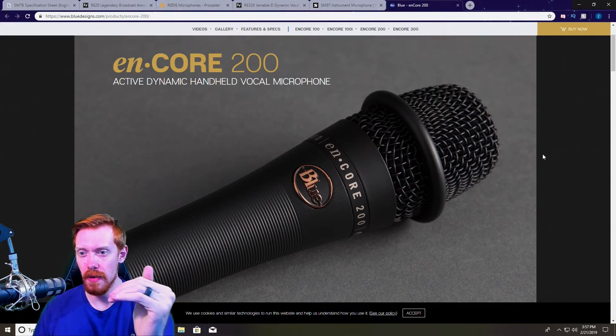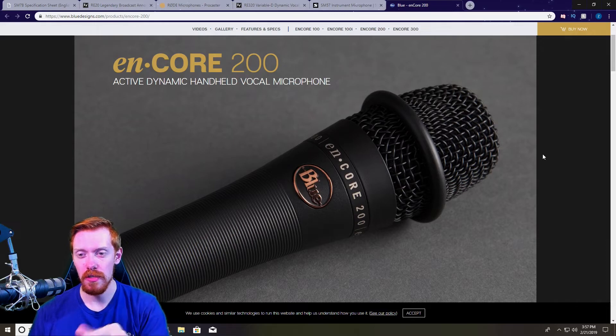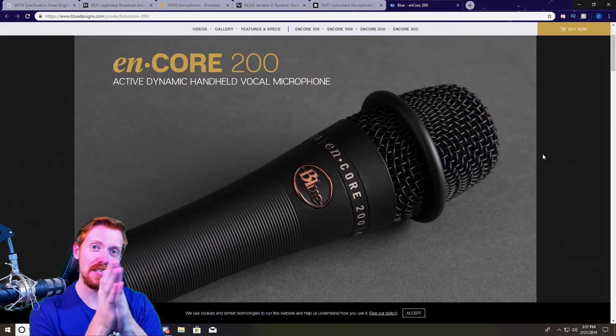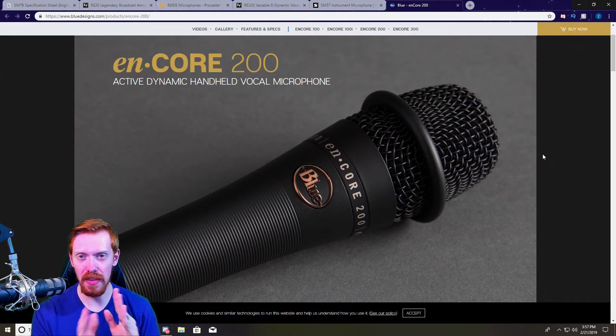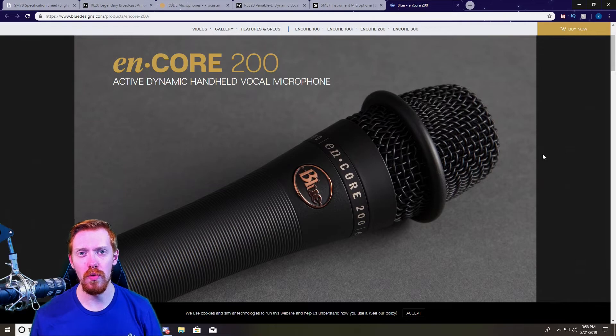You will need an interface or mixer that supplies 48 volts of phantom power to the microphone capsule. The tonality is great, the build quality is fantastic, and it's honestly one of my favorite mics. I still think the SM57 favors the lower tonality which fits my voice a little better, but the enCore 200 will be right at home on any new streamer's setup — especially since you can grab it for around $80 on Amazon. Definitely my runner-up pick on this list.